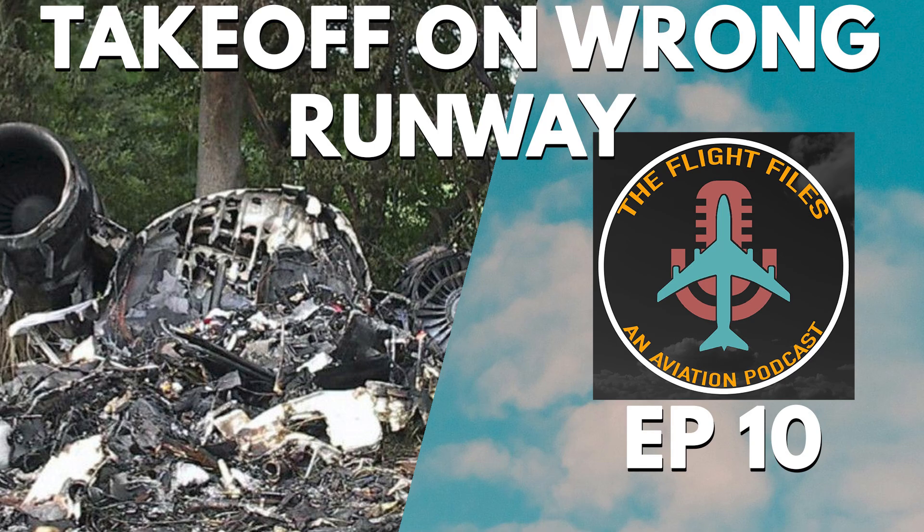How did an experienced crew end up on the wrong runway? What went wrong during those crucial moments before take-off? Today, we'll explore the flight files of Comair Flight 5191.